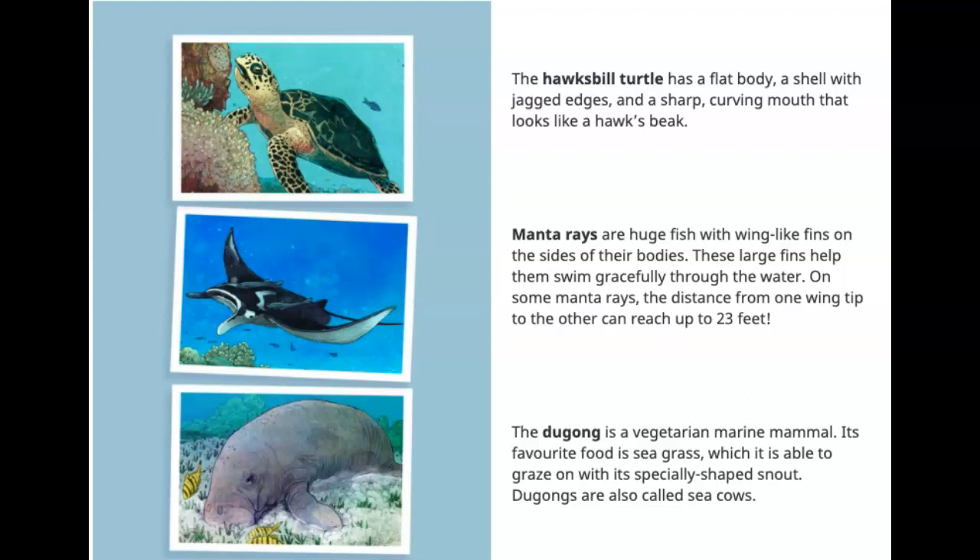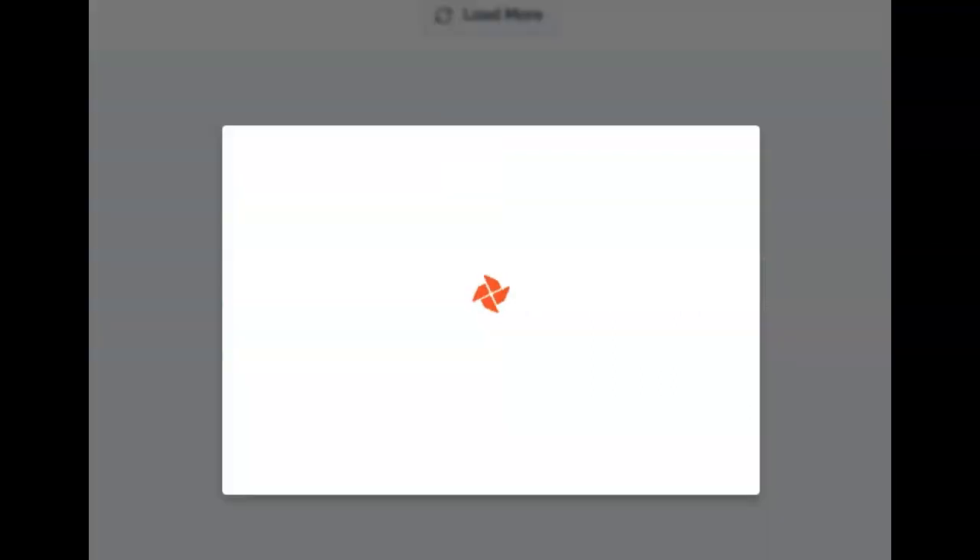The dugong is a vegetarian marine mammal. Its favorite food is seagrass, which it is able to graze on with a specially shaped snout. Dugongs are also called sea cows. The end.